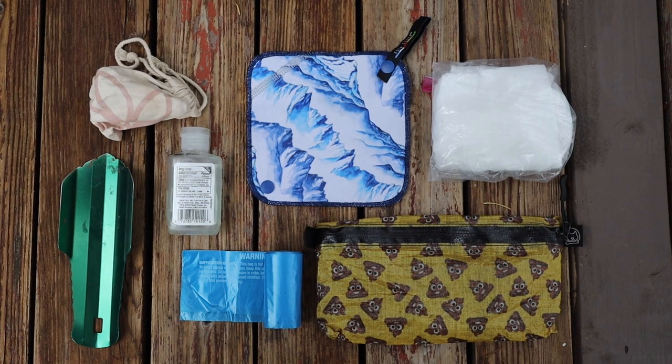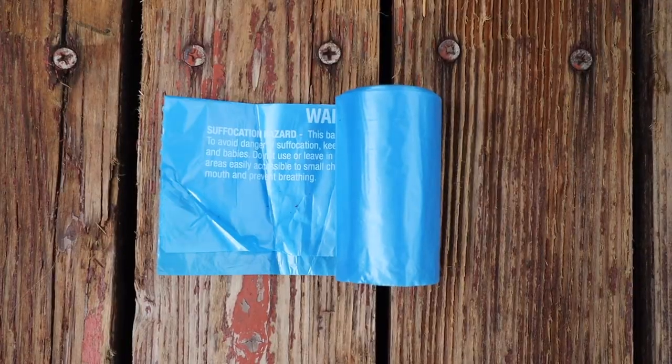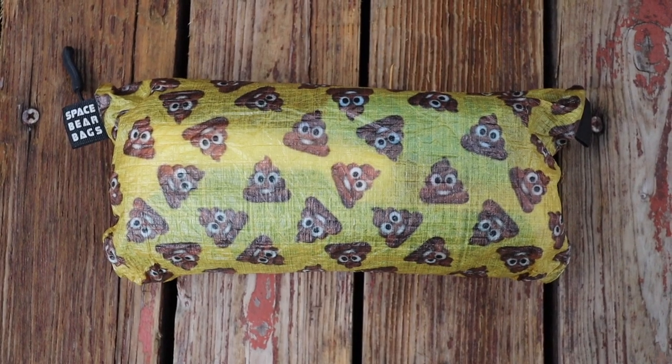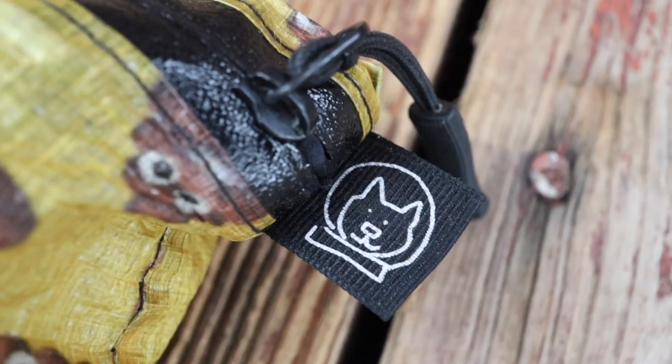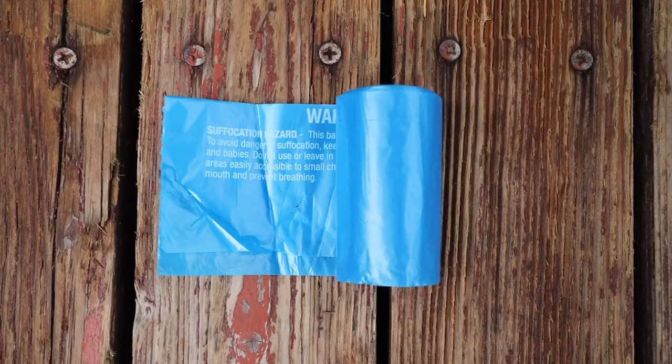My poop kit pretty much stays the same for any backpacking trip. Inside I carry a lightweight Deuce trowel, a Kula cloth, a menstruation cup, hand sanitizer, doggy bags, and baby wipes — stored in my poop emoji space bear bag, which makes finding it in my pack really easy. Whatever you pack in, you must pack out — this includes used toilet paper and baby wipes. Please do not bury used toilet paper or baby wipes. This also goes for feminine products, not only in the backcountry but also when using a backcountry privy. I pack all used baby wipes in a doggy bag stored with the rest of my trash.